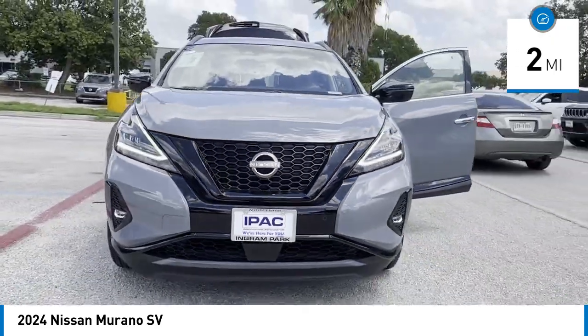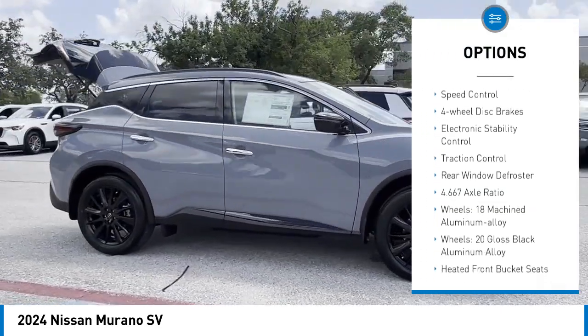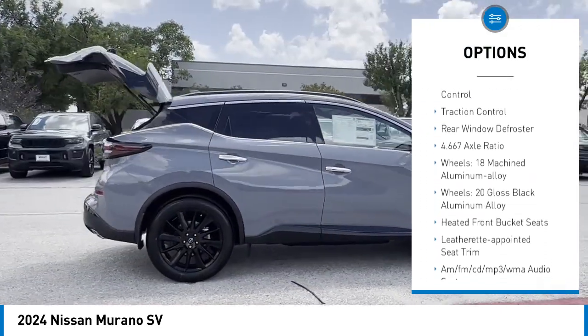Here are some of this vehicle's great options: alloy wheels, rear spoiler, brake assist, remote keyless entry, fog lights, and speed control.